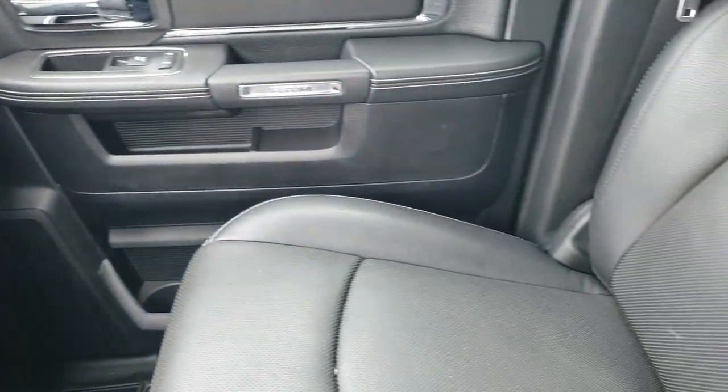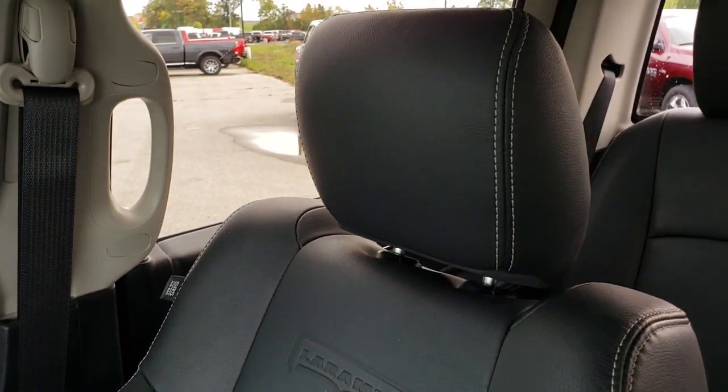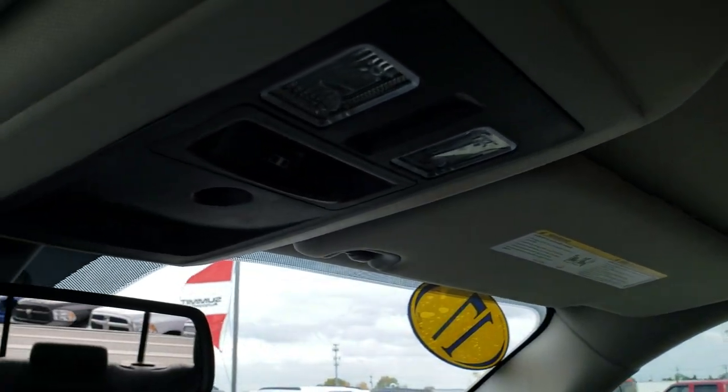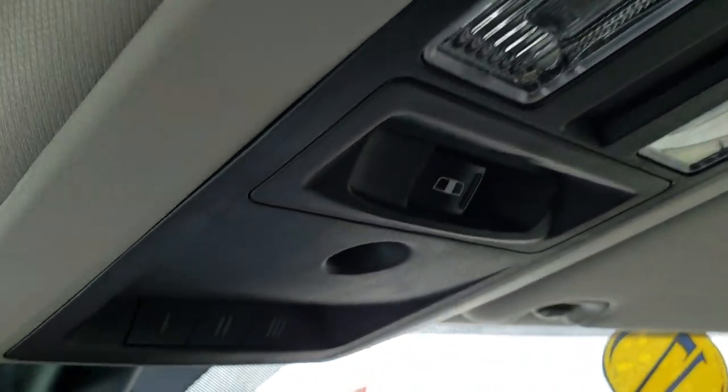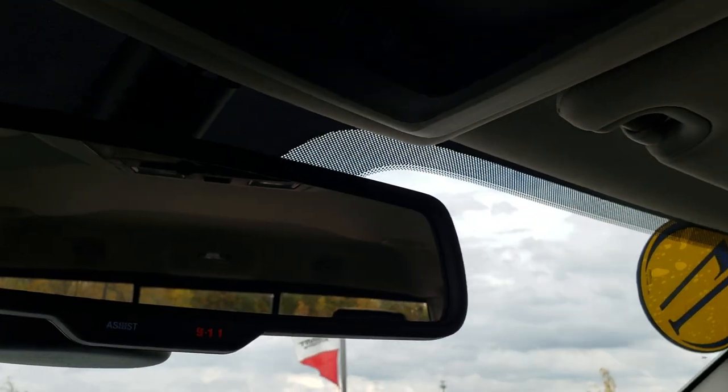There's a little sign that tells you it has the Alpine system, and you get the subwoofer in back. The passenger seat is very clean as well. You also get speakers in the ceiling when you get the Alpine sound system. The headliner is super clean. It has the power sliding rear window.